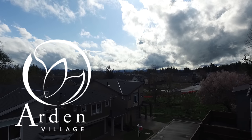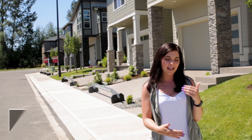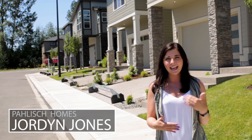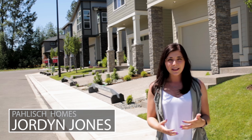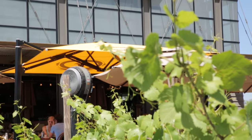Hi, my name is Jordan. I work for Polish Homes and we are out here at our newest community, Arden Village, located on the border of King City and Tigard. It's 12 miles from downtown, it's five miles from Bridgeport Village and Progress Ridge.